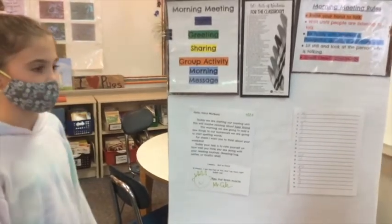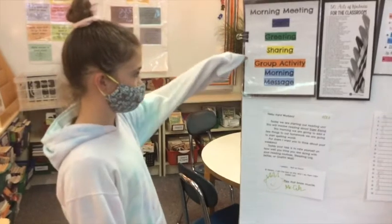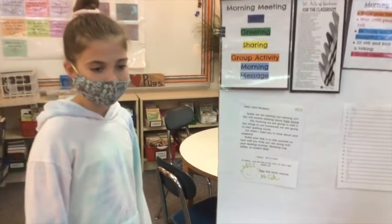And then we do a greeting, which is just some fun activities to say hi. And then we usually do some sharing about, like, sometimes it can be what you're doing on your weekend or what you're going to be doing.